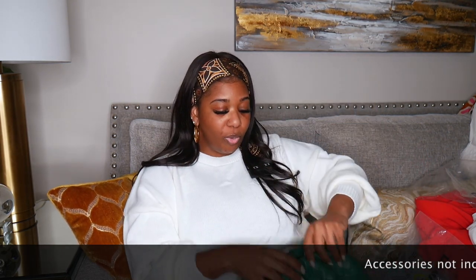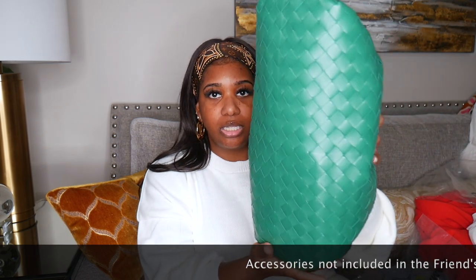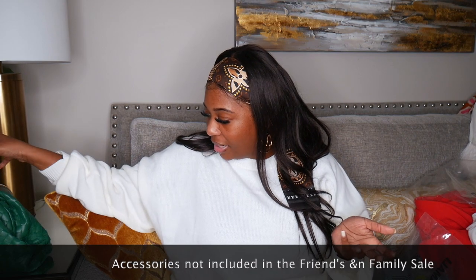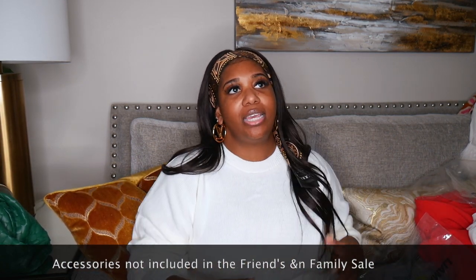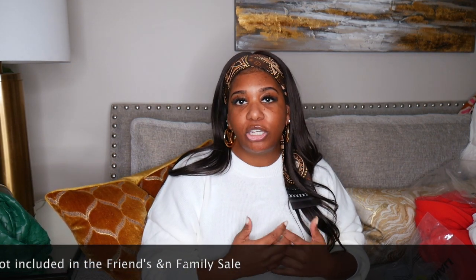First bag I have is a Bottega — it's in the racing green color and I believe the pattern is called Intrecciato. I've been wanting this racing green color for a little while. It was on sale so I went ahead and got it. The craftsmanship is amazing — so soft and supple. I'm obsessed. Clutches require you to be in the mood since there's no strap, but with a pop of color like this, it's a piece you'll keep for years.